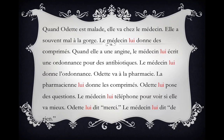The doctor telephones her to see if she's doing better. Odette says to him, 'Thank you.' The doctor says to her, 'You're welcome.'